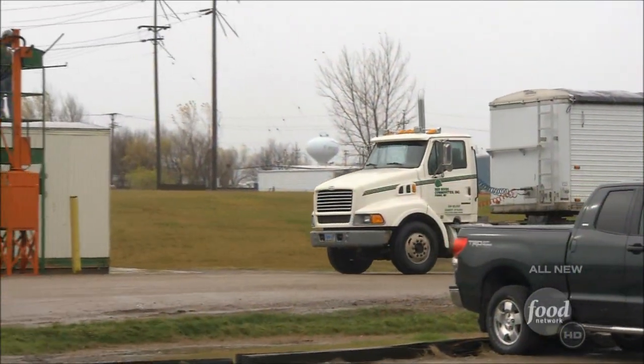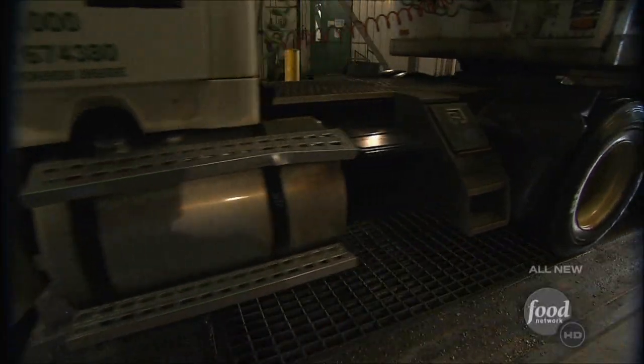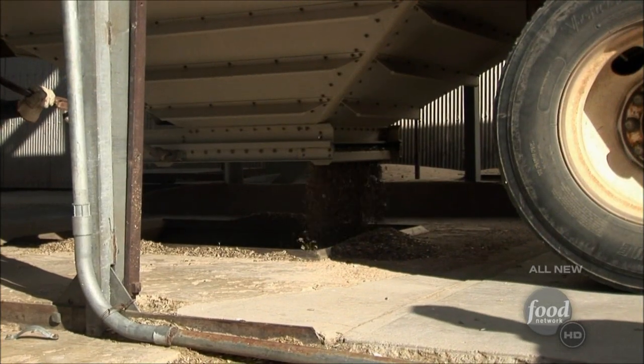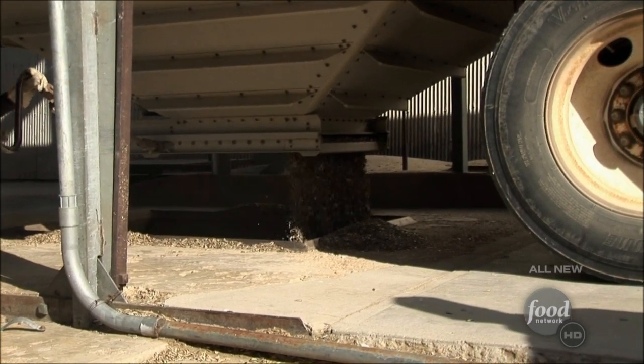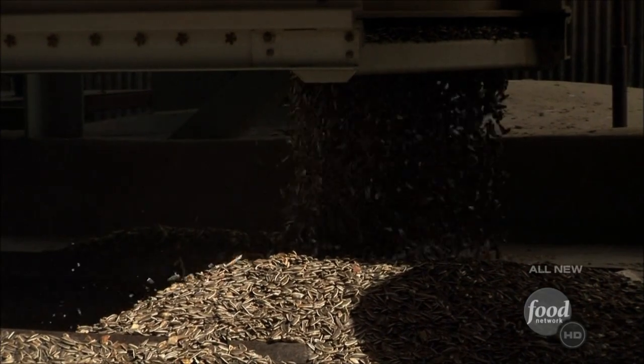Then 50,000-pound truckloads of seeds arrive at the factory for sorting. One of the first primary steps is an air screen machine — basically, aerating the product and taking off the light seeds, dust, and so on.